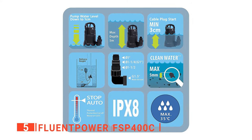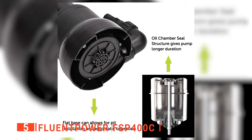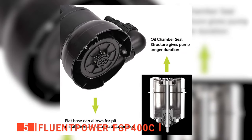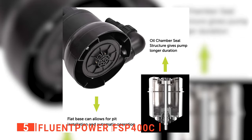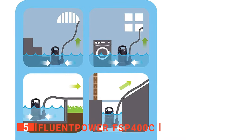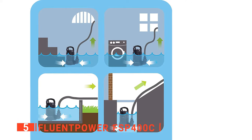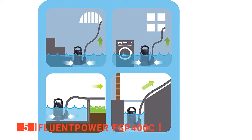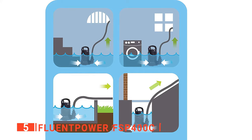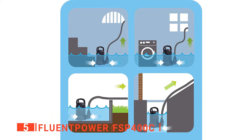If it overheats, its thermal protector triggers and cools the pump down before it starts working again. Fluent Power has an oil-filled structure that ensures lubrication, thereby providing the pump with a longer working duration without wear and tear. This water pump is powerful — it can transfer up to 1,700 gallons per hour with a maximum submersible depth of 16.5 feet, with a discharge outlet that can take water up to a height of 23 meters.